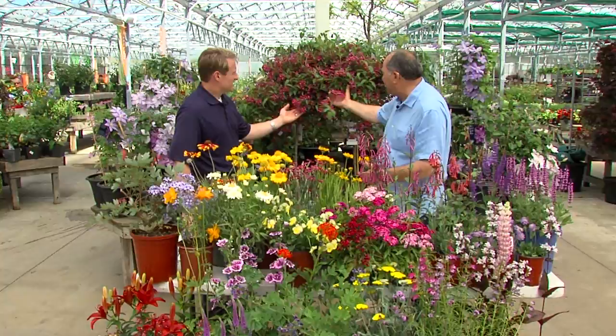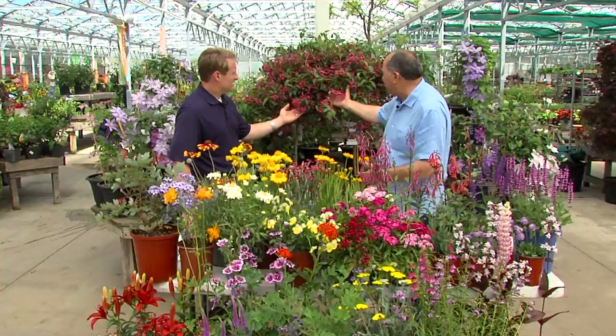Right behind me I have Weigela. This is red prince — a tree form of red prince. The hummingbirds love it. You will have a flock. Look at the flowers that they have on them. They bloom all summer long.